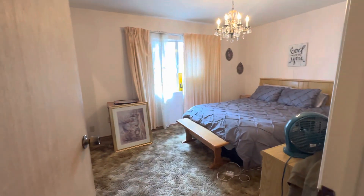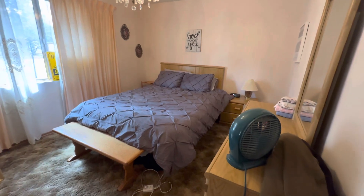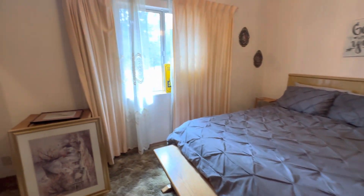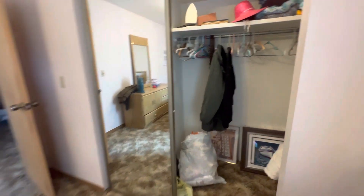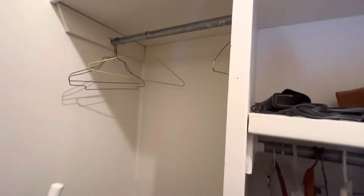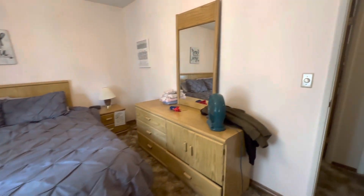This is the room across from the bathroom, kind of catty corner. It's a pretty good-sized room — maybe fit a queen or double bed. It has a nice window and a good-sized closet with mirror doors. It has some shelves as well. So that's the one bedroom.